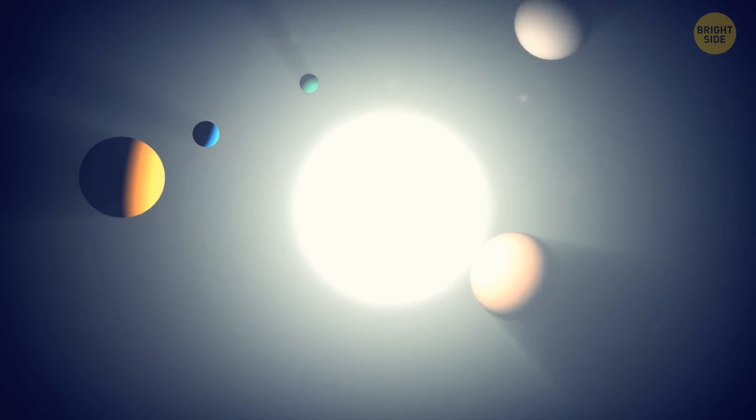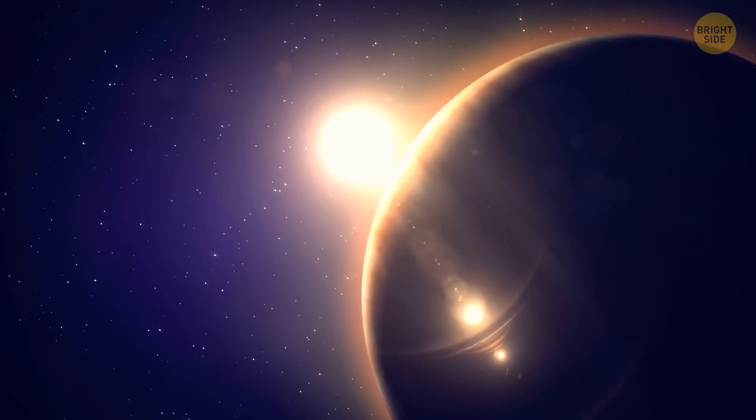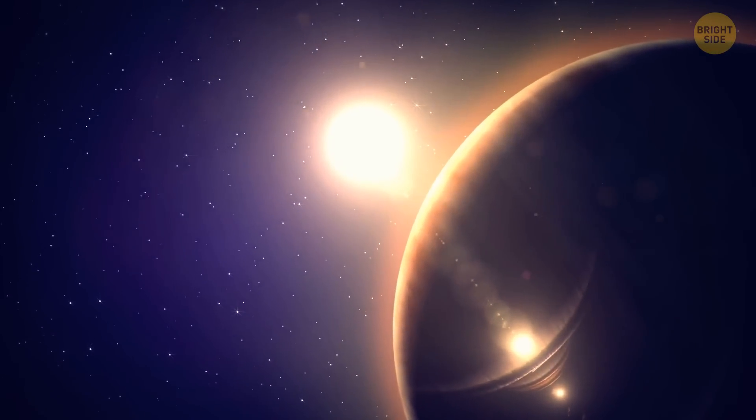Being round, orbiting the Sun, and orbiting clear of small objects are just some of the criteria for a celestial body to be considered a planet. And you have to score well on the SAT.